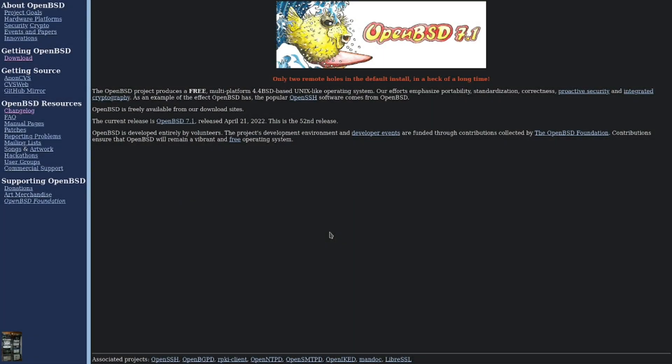Welcome back to the Root BSD Technology channel. Today I am proud to announce that OpenBSD 7.1 has been released. Everyone has been long anticipating this release. There have been a lot of improvements and we're going to go through some of those improvements. I am streaming this from Linux right now but I do plan on making this a dual boot system.